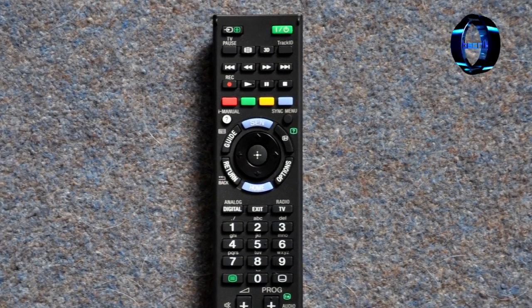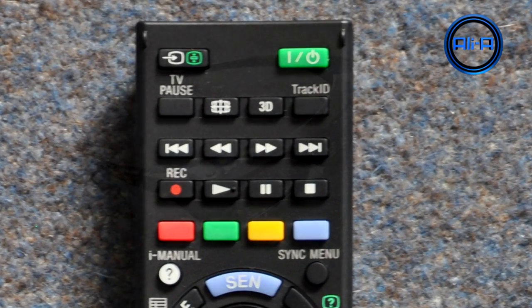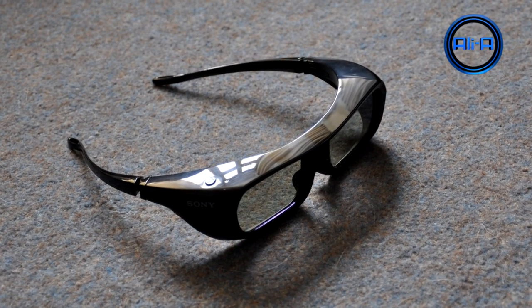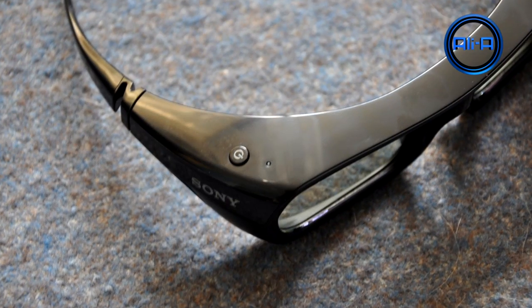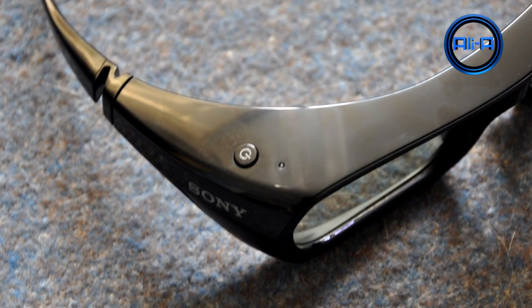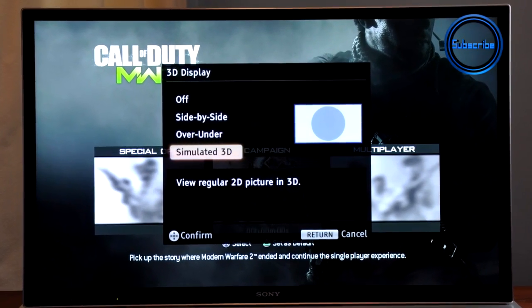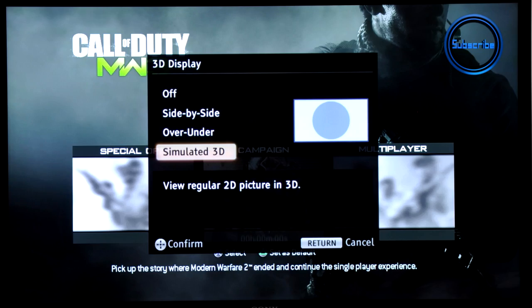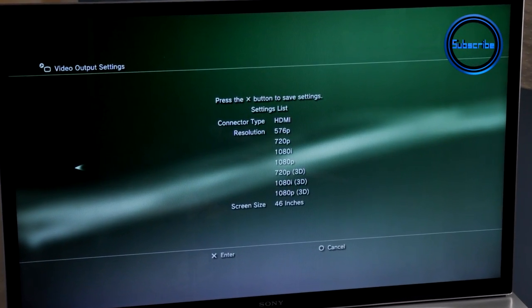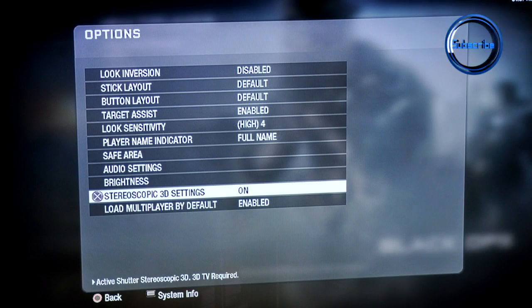The button you're going to be looking for on the remote is the 3D button. The glasses — also linked in the description — block out all light coming from everywhere apart from the glasses themselves, and they are actually rechargeable. The TV also offers a simulated 3D view, which means it will turn any 2D image into a 3D image. If you're setting up your PS3, make sure you've set the TV to display in 3D, and if you're using Black Ops, make sure you've turned on the 3D option.